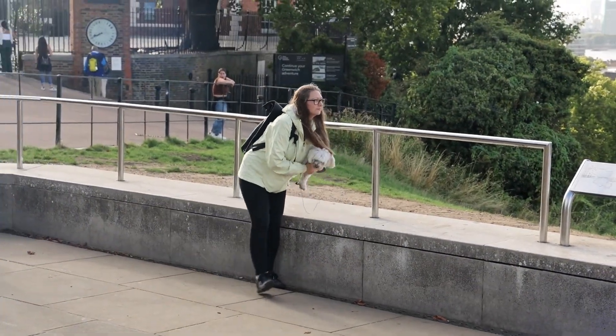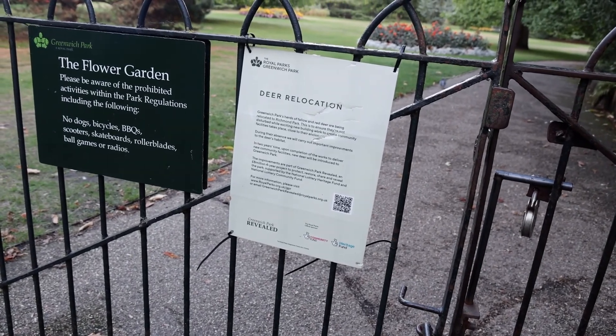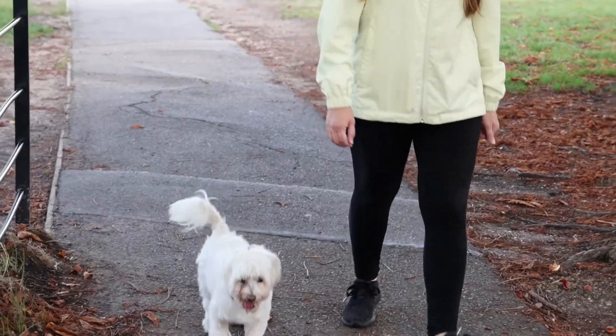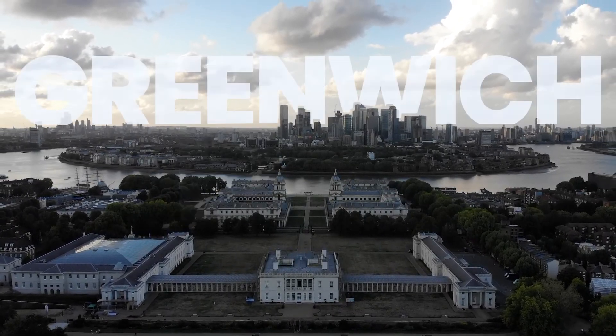The next stop was supposed to be the Wilderness, the best spot for deer. However, we got to the flower garden and a sign said the deer have been relocated to Richmond Park because of building work — they didn't want the deer to be scared. Even though we couldn't find the deer, Greenwich Park is fantastic to just walk around and chill. It's got lovely open spaces and the weather is perfect.